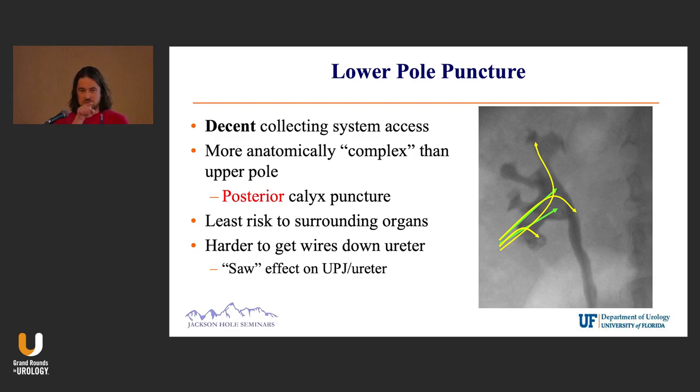With lower pole, these green arrows show you get a great view straight down the barrel of the renal pelvis and maybe right in front in the lower pole. You definitely want to puncture a posterior calyx. The lower pole is not forgiving — if you get a lateral or anterior puncture, you're going to get into a mess of bleeding.